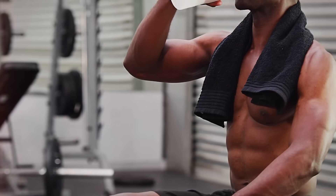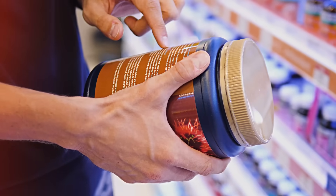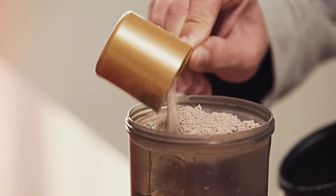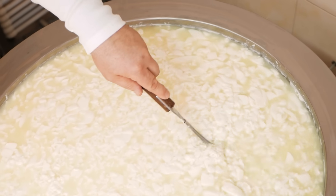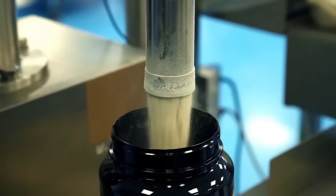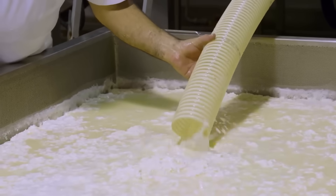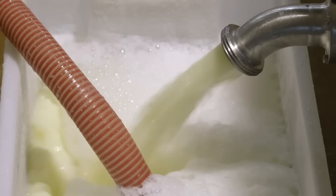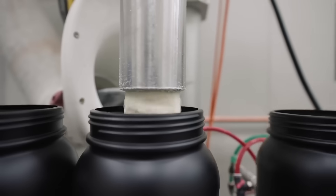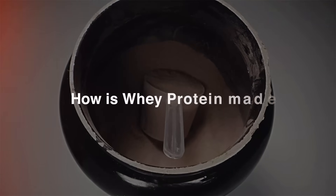Whey protein is essential for building muscles, and so every day millions of people around the world consume it as part of their diet. It's derived from cow milk as a by-product during the cheese-making process. A typical factory produces about 10,000 bottles of whey protein per day, and it undergoes several important steps from the dairy farms to the factory floor before assuming its final form as a high-quality protein powder. But what are these steps, and more importantly, how is whey protein made?